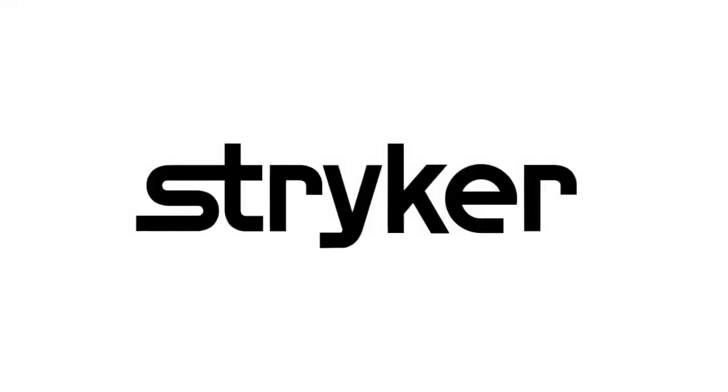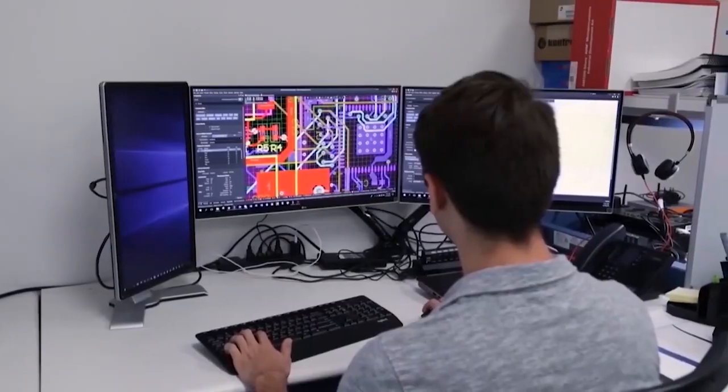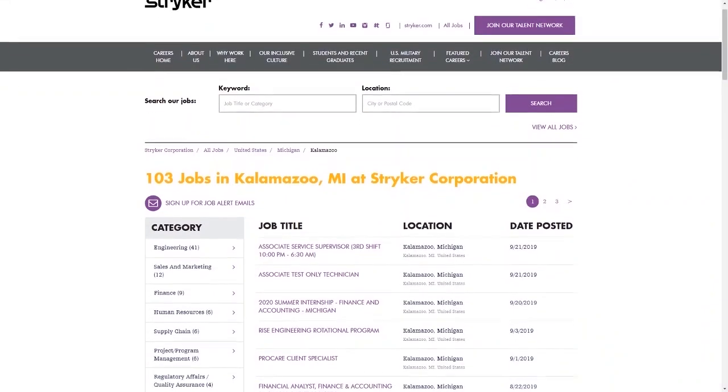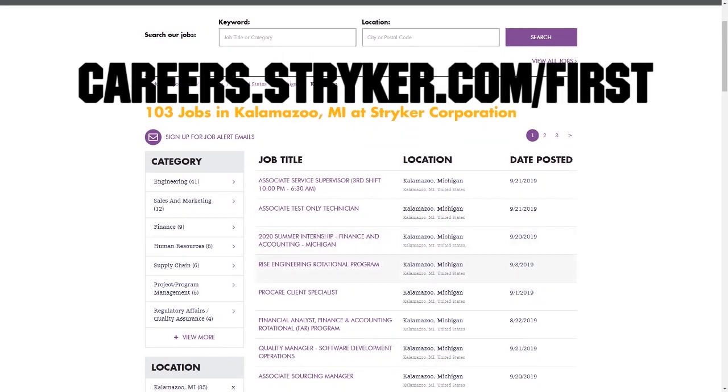First Updates Now videos are brought to you by STRIKER. Discover why so many FIRST alumni and mentors are putting STRIKER first when it comes to their careers, internships, and co-ops. Visit careers.stryker.com/FIRST to learn more.